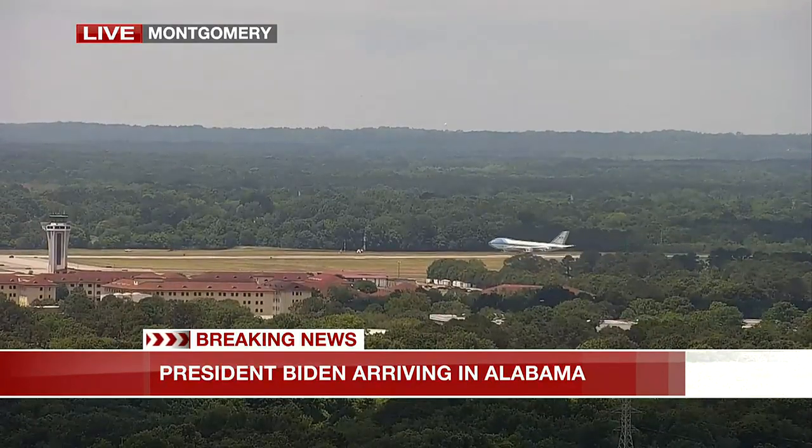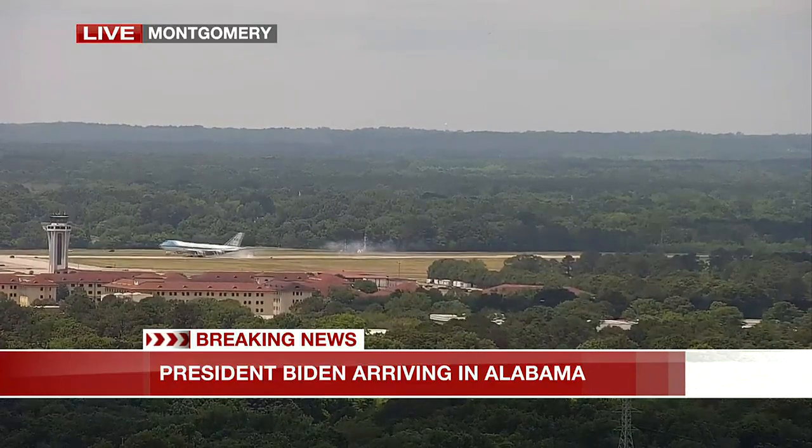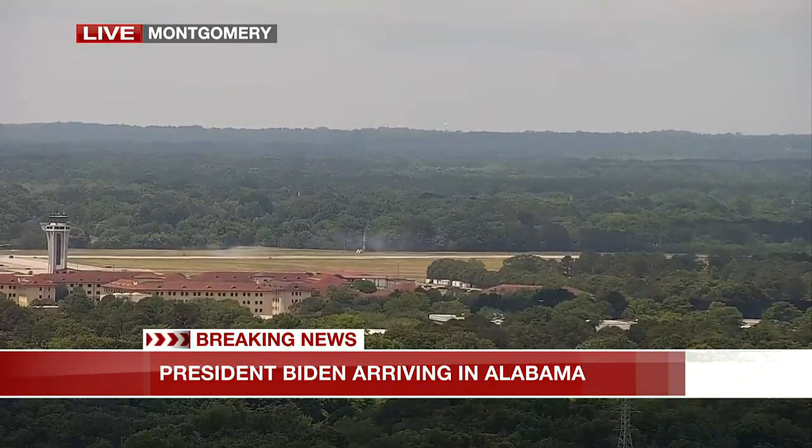Matt, you can see the buildings in the distance — Maxwell Air Force Base. We have our team there live standing by: Aaron Davis, Ted Hughes. And there it is.